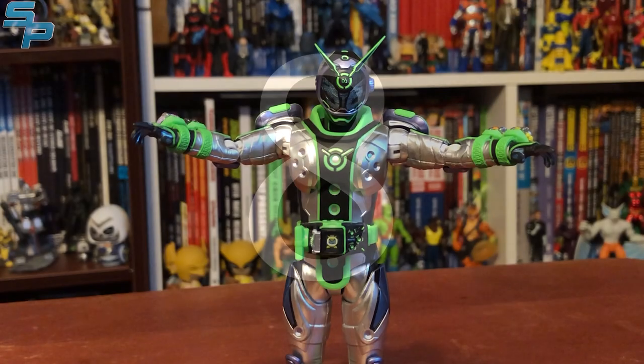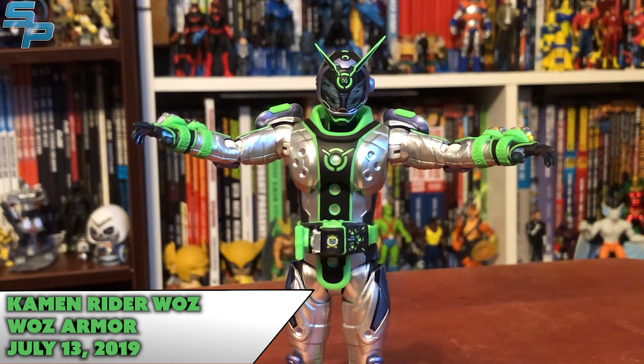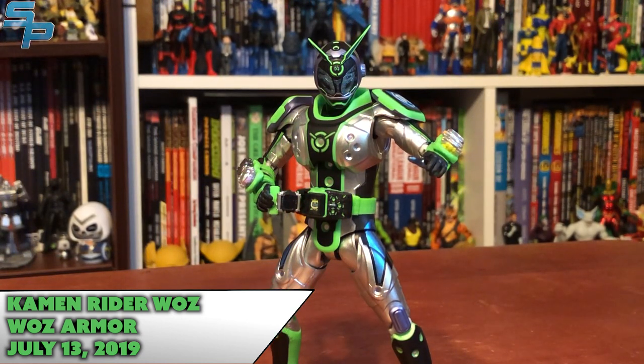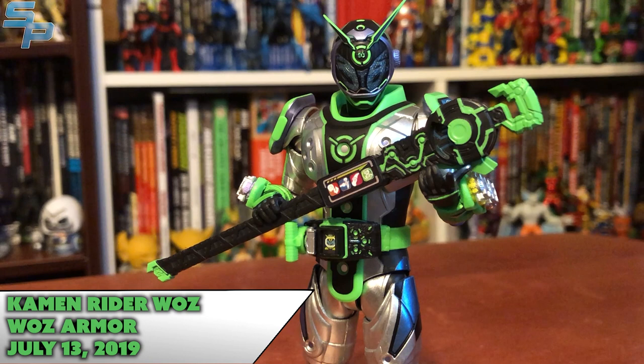Number eight is Kamen Rider Woz from Kamen Rider Zi-O. This is a very solid figure, being one of the only tertiary riders released at retail in the post-Gaim era, and also one of the nicest looking suits, especially with all the metallic paint. He includes every form of his weapon, a wide range of articulation, and multiple extra hands — you can get him into perfect rejoice poses if you wish. The only dampener is the same problem with all the Zi-O Figuarts: the lack of detail on the faces of the ride watches. For Woz, it's not as apparent because the nature of his driver hides most of the watch away, but it is something that brings him down further on the list.